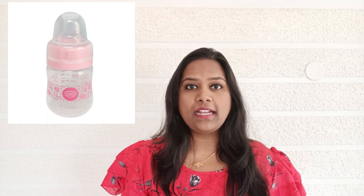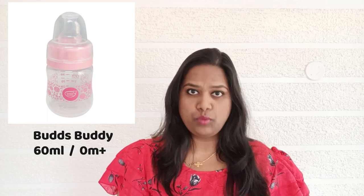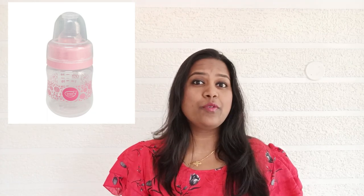Without further ado, let's get straight to the point. I used Buds Buddy 60ml feeding bottle. This is not a sponsored or promotional video — I've genuinely used this. You can see the picture of it here.